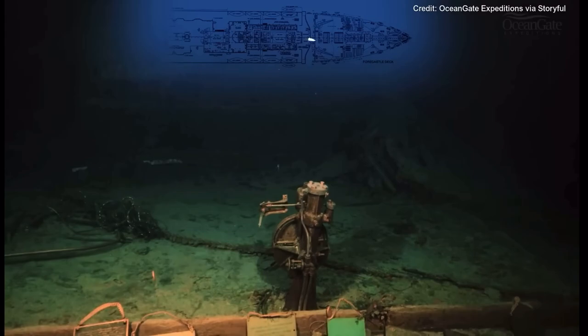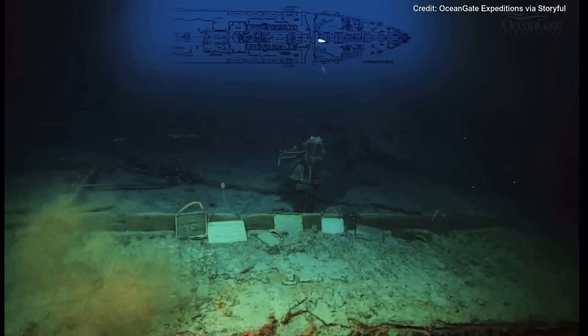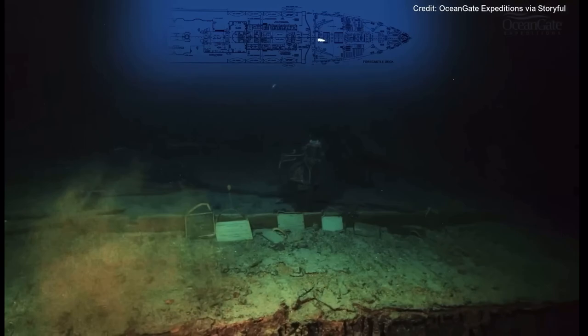Just there on the left-hand side you can see a bent, shiny bar. That bar, we believe, is the remains of the linkage that brought the steering wheel connection to the forward steering wheel in the bridge. This great shot gives us a whole panoramic view of that area.